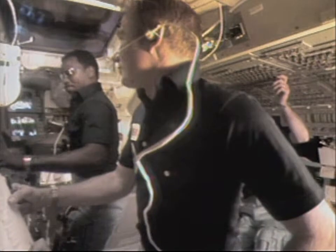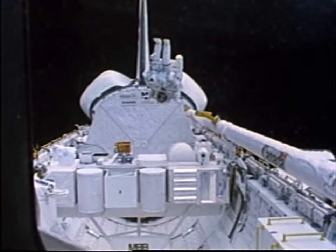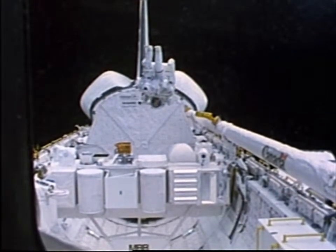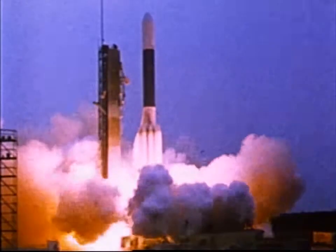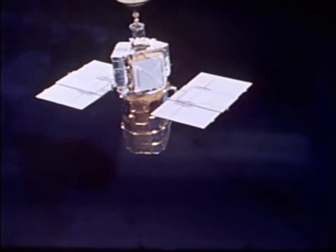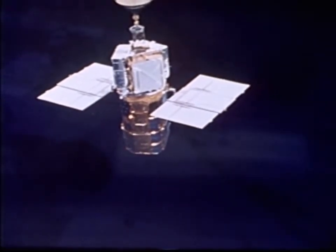He traveled the same distance another astronaut would have to travel two months later to get from shuttle to an ailing NASA satellite. On the next shuttle flight, the satellite called Solar Max would be picked up by the shuttle, repaired on orbit in the payload bay, then returned to space. Solar Max was launched from Kennedy Space Center, Florida, on Valentine's Day, 1980, in the year of the solar maximum — the one year out of every 11 that the sun is most active. But within nine months, Solar Max had developed serious problems.